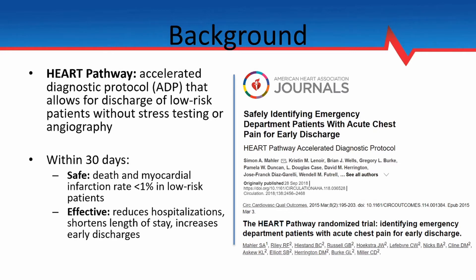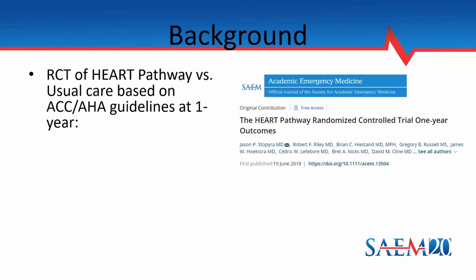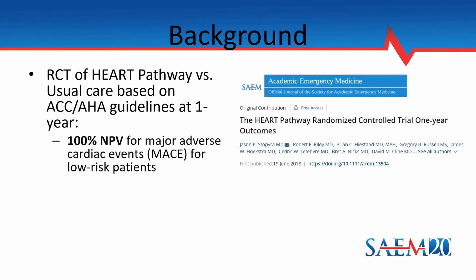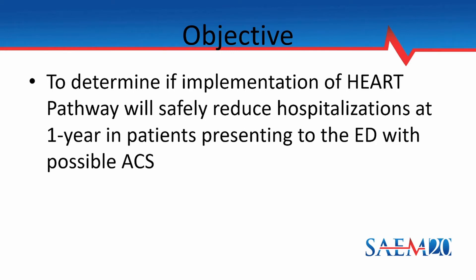More recently, the study group looked into whether these benefits at 30 days could be extended to a year, which led to a randomized control trial in 2018 comparing the HEART pathway to the usual care guidelines from the ACC and the AHA at one year. In terms of safety outcomes, the results were excellent with a 100% negative predictive value for MACE — major adverse cardiac events, a composite of all-cause mortality, myocardial infarction, and coronary revascularization — in low-risk patients. However, the rates of repeat ED visits, hospitalizations, and objective cardiac testing were similar between the two groups, leading to the objective of this study: to determine if implementation of the HEART pathway would safely reduce hospitalizations at one year in patients presenting to the ED with possible ACS.